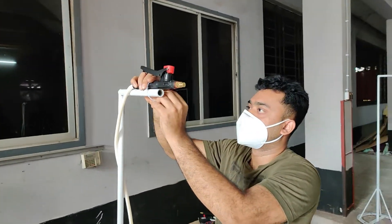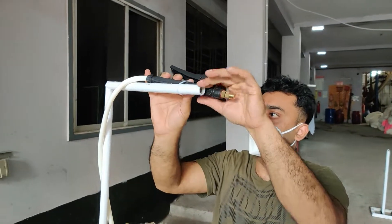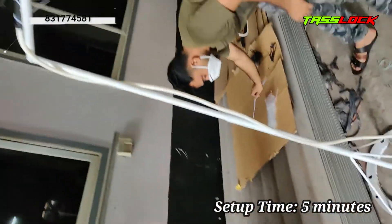This is an anti-corona sprayer set up in the factory. This is a stand.